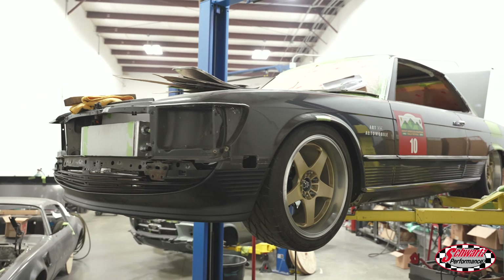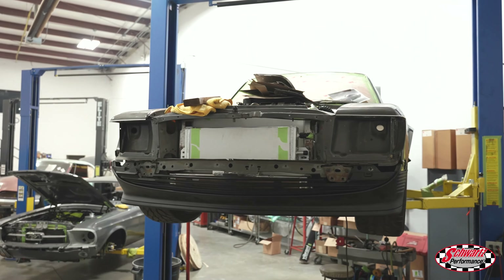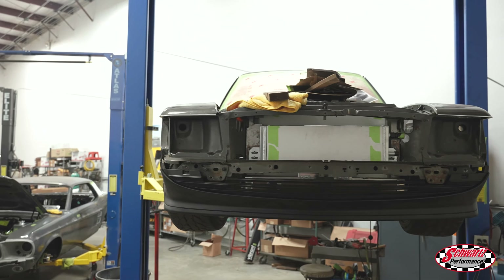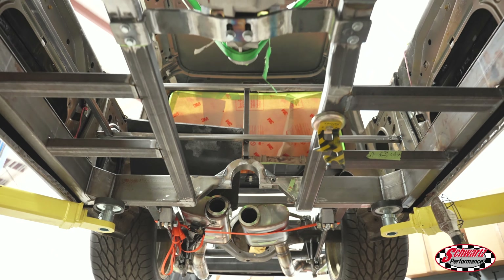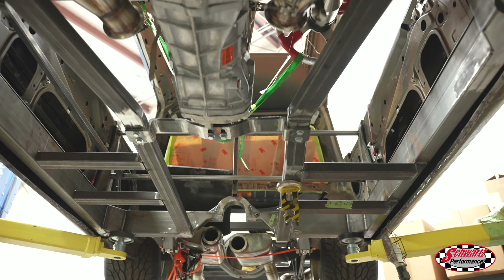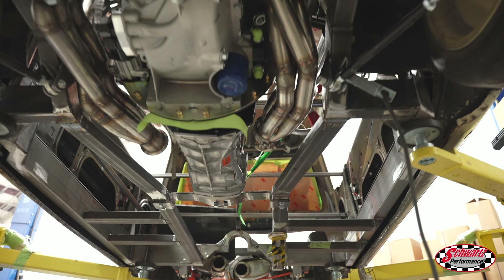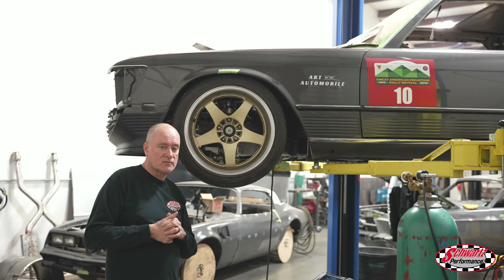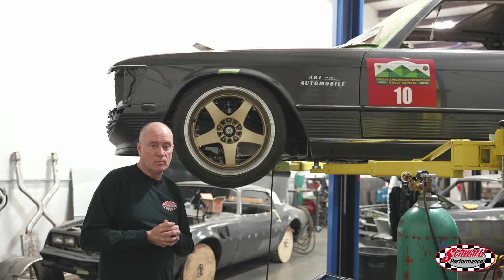The customer who owns this '78 Mercedes 450 SLC came in last week from the East Coast and we finalized all the build details and test fit him in the driver's seat. We've got to make a couple of alterations since he's quite a tall guy. Once those alterations are done to fit him, we'll move on with the rest of the fabrication and finalize the seat mounting position before closing up the cockpit by fabricating the floors.